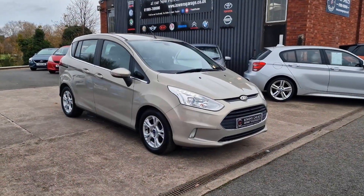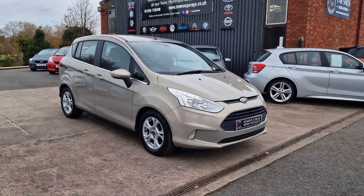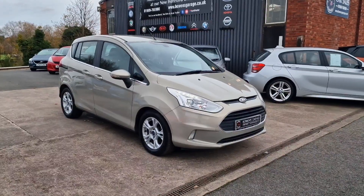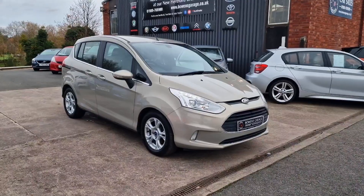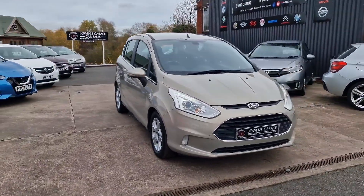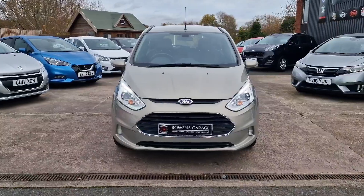Good morning ladies and gentlemen and welcome to Bowen's Garage. This is our latest arrival: a 2014 on a 14-plate Ford B-Max Zetec, with the 1-litre EcoBoost petrol and a 5-speed manual gearbox, finished in tectonic silver metallic. It's covered just 69,000 miles. We'll have a good walk around this super-looking, excellent-value Ford B-Max.